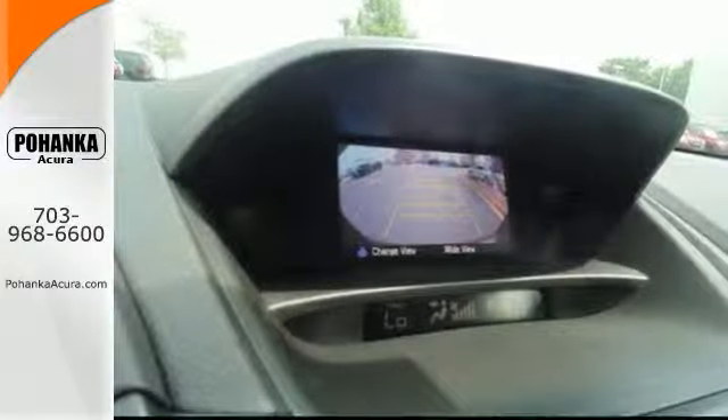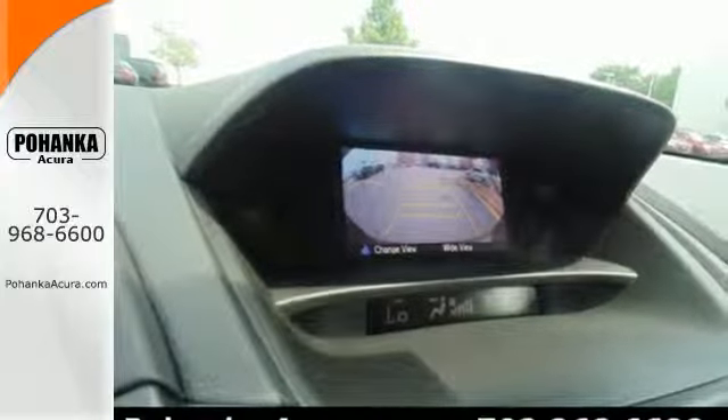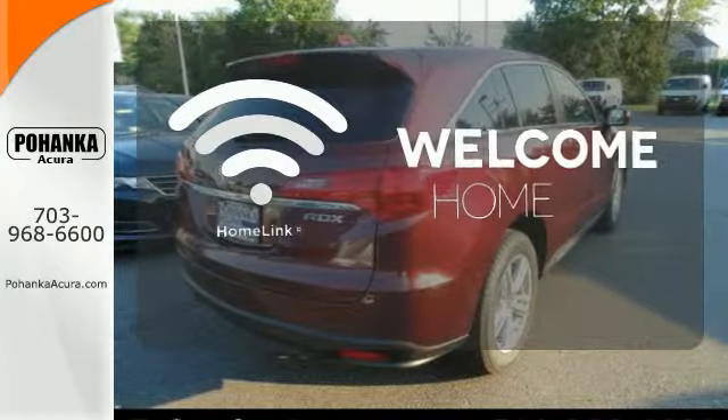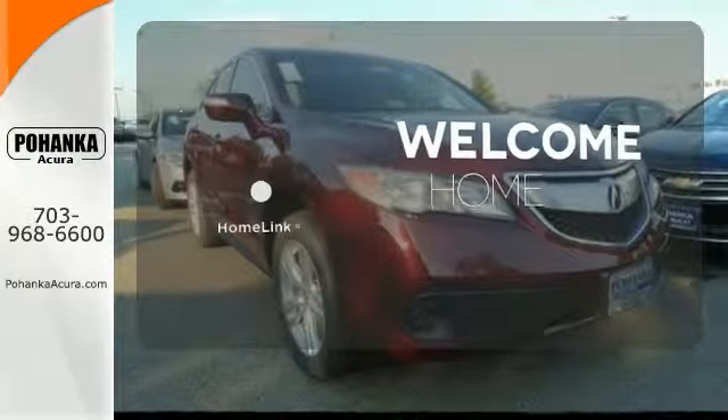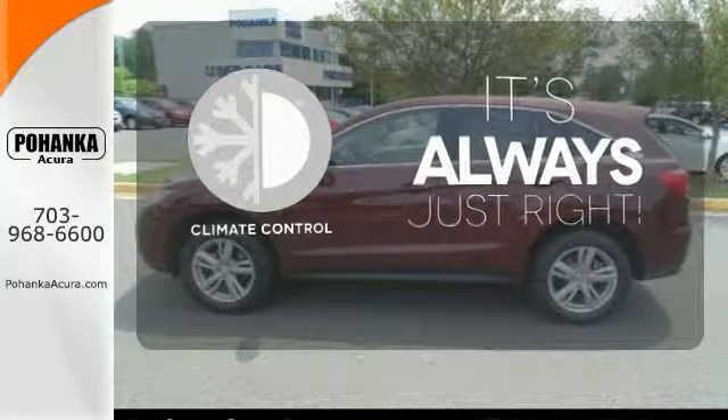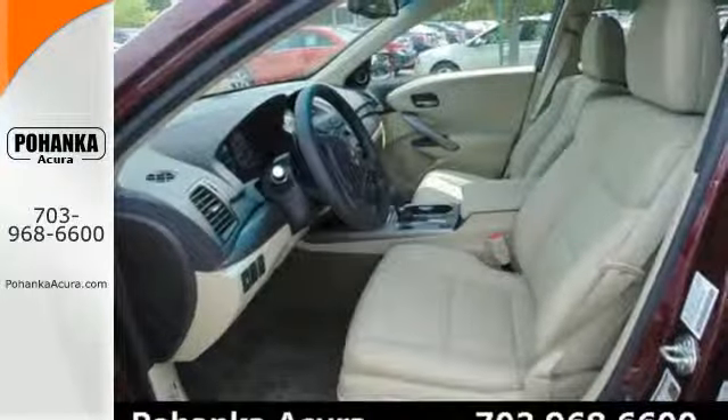You'll love included features like Bluetooth hands-free link, a multi-view rear camera, and a power moonroof. Program garage door openers, gates, and lighting systems with Homelink. Set it and forget it with the climate control. This RDX is ready for whatever you throw its way.